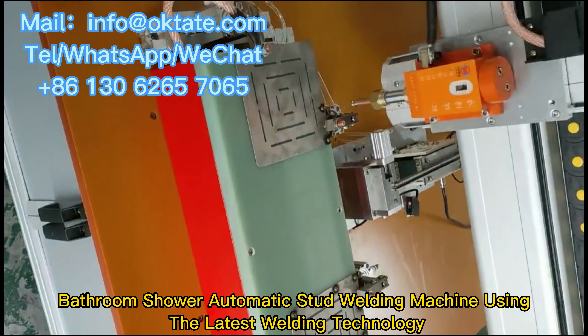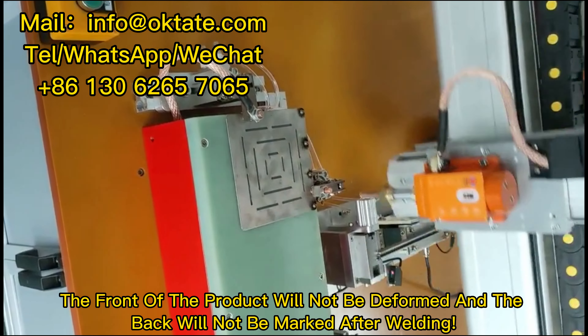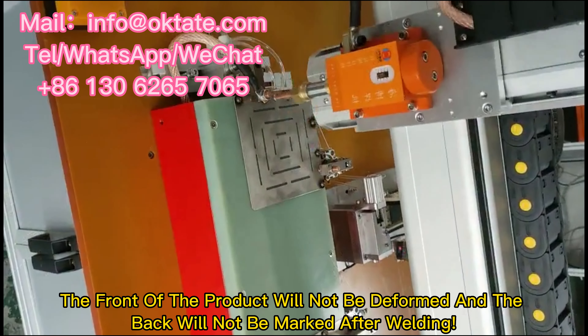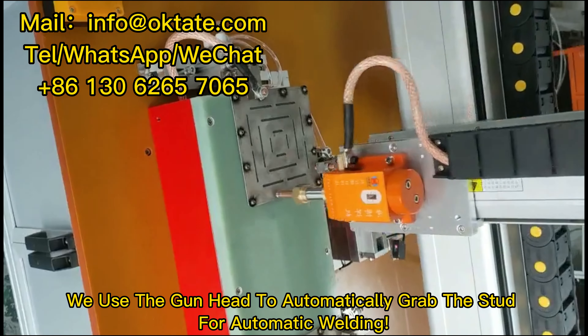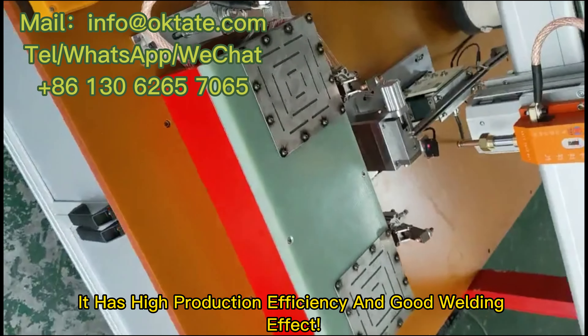Bathroom shower automatic stud welding machine using the latest welding technology. The front of the product will not be deformed and the back will not be marked after welding. Because the length of the stud is too short, we use the gun head to automatically grab the stud for automatic welding. It has high production efficiency and good welding effect.